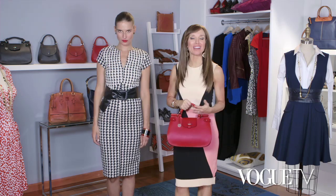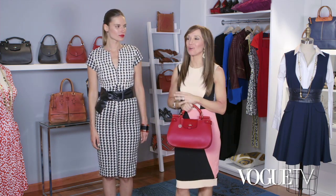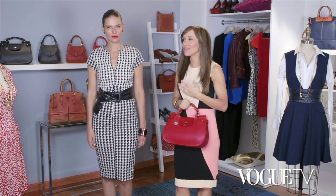Our first trend is a revival of 1940s glamour. It's very feminine, very sophisticated, very graceful.